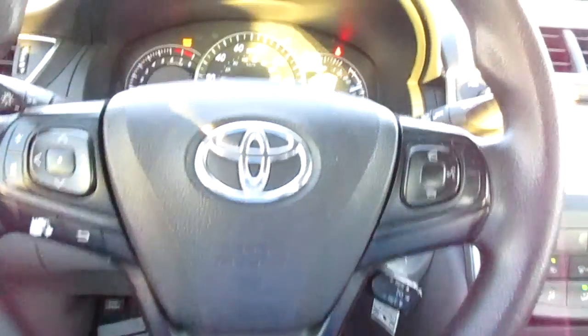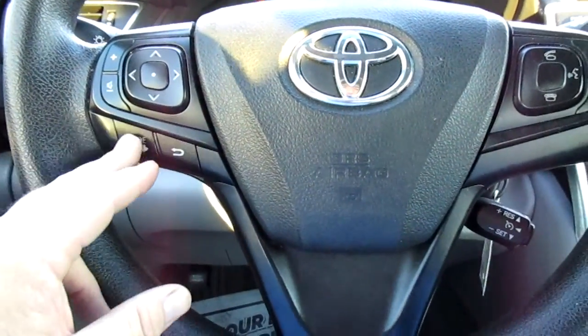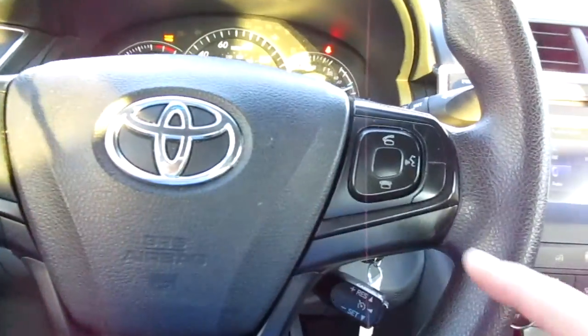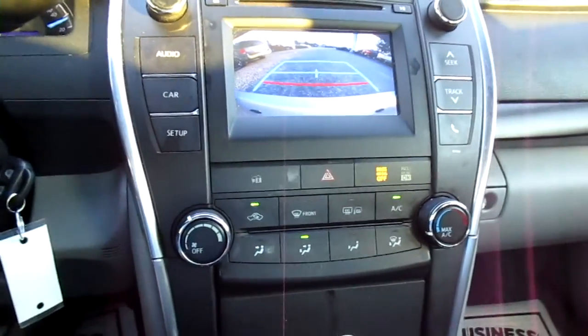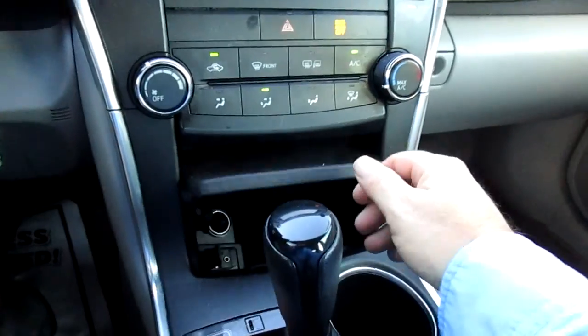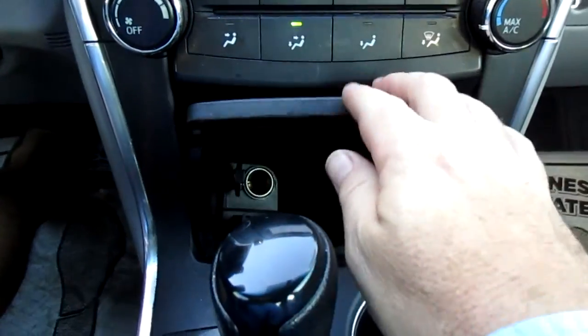This vehicle only has 79,000 miles on it. On the left side of your steering wheel is your audio control, and on the right side is your Bluetooth connectivity. In the center screen is your backup camera. Below that is your climate control. It also has a storage area with an auxiliary input and a 12-volt power adapter.